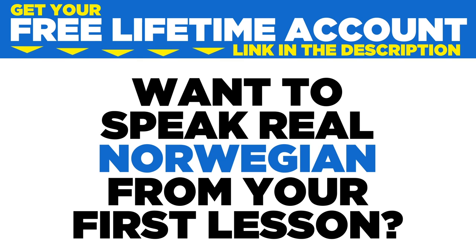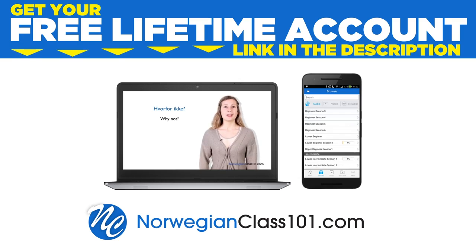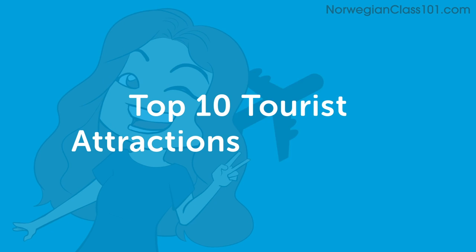Want to speak real Norwegian from your first lesson? Sign up for your free lifetime account at NorwegianClass101.com. Hi everyone! This is Annette from NorwegianClass101.com. Today we're going to look at top 10 tourist attractions in Norway. So let's get started!